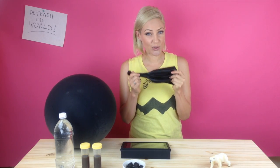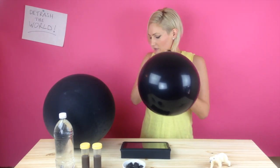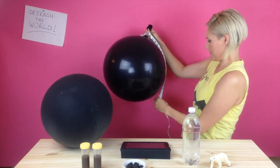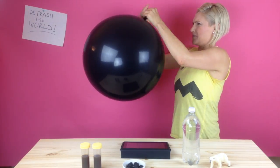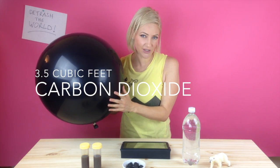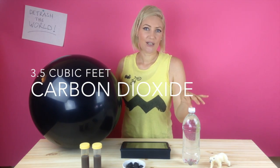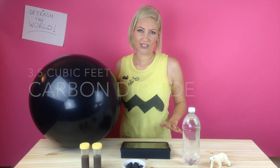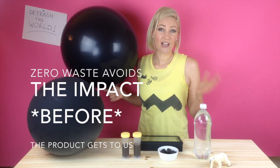I'm going to blow this balloon up with carbon dioxide from my own lungs to show you how much carbon dioxide this one water bottle releases into the atmosphere. This sphere of 3.5 cubic feet is how much carbon dioxide is released into the atmosphere for every one litre of PET that you drink. This is why zero waste is about avoiding the environmental impacts of the products before they get to us.